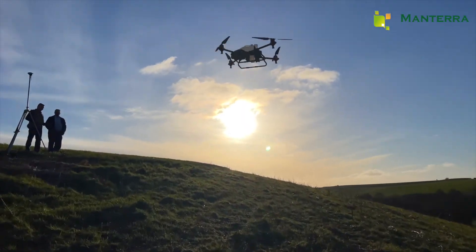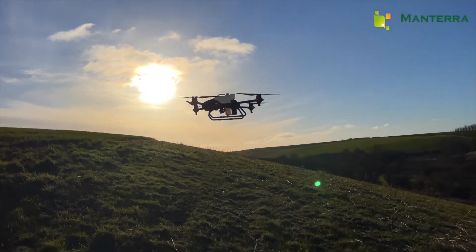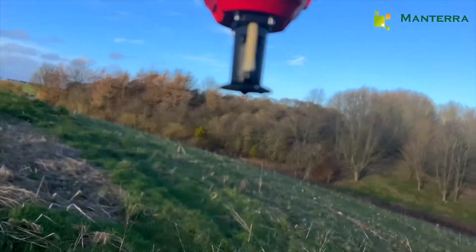And when the flight is complete, the drone returns to its takeoff point ready for its next task. It certainly beats risking the tractor on these steep slopes.